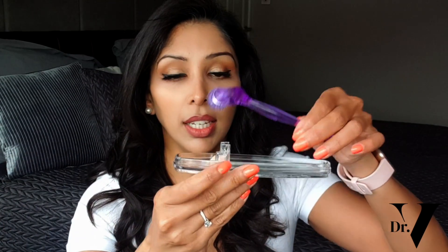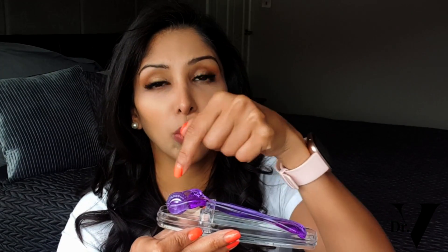After use, rinse the derma roller in soapy water to remove any skin proteins stuck in the needles. Be careful not to knock the side of the cup as you don't want to blunt the needles. Then disinfect again with isopropyl alcohol and let it air dry in its case so it's not touching anything. Don't use a towel or tissue as you'll get fluff stuck in the roller.